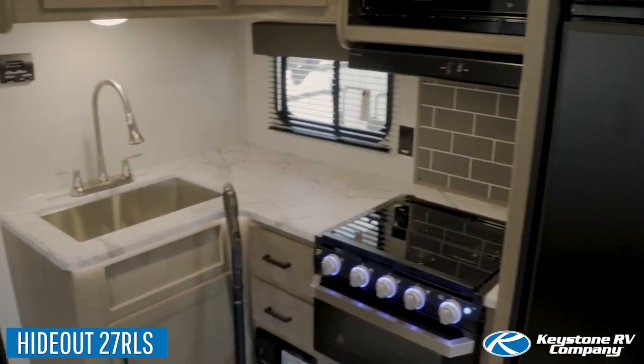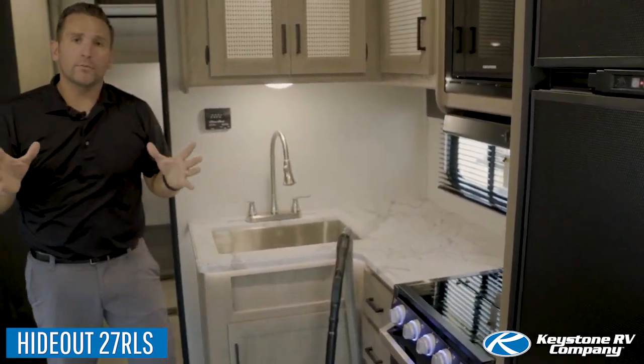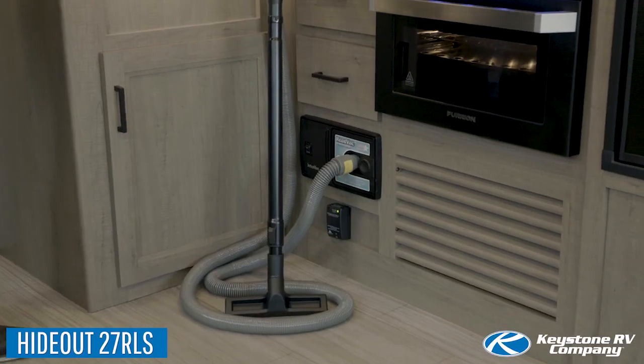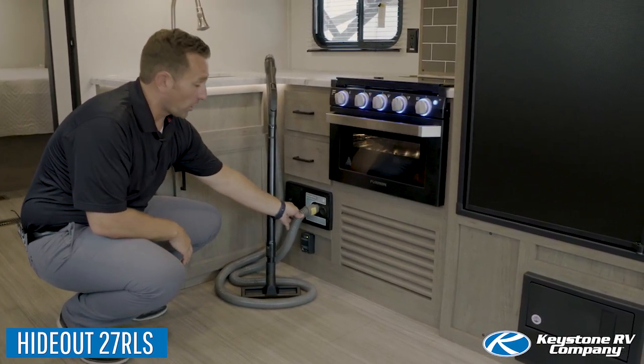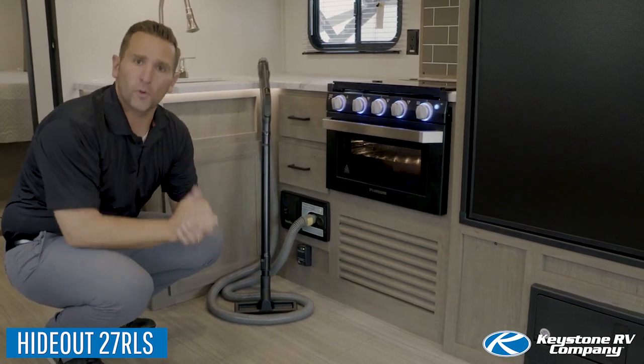Moving on to the kitchen, you'll notice the ample countertop space. One of the features I wanted to showcase is something that's standard in all of our Hideout tandem axles — that is our central vac. It comes with all the attachments that you need and also comes with a hose that will expand up to 30 feet, so you can reach every nook and cranny in this trailer.